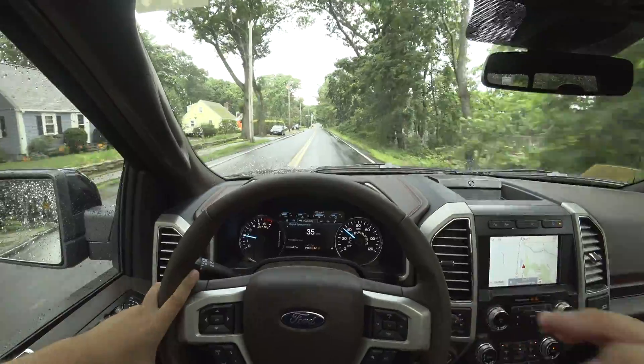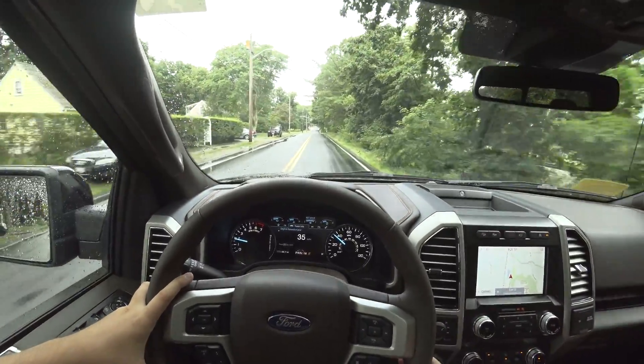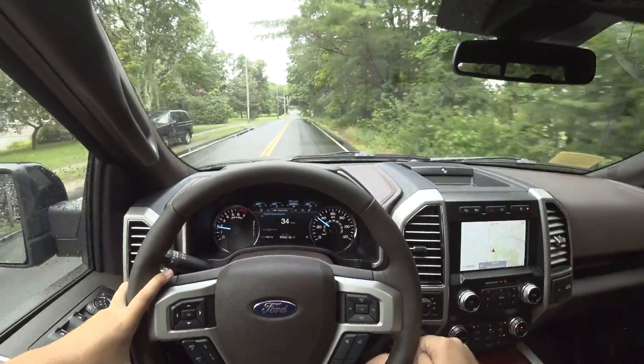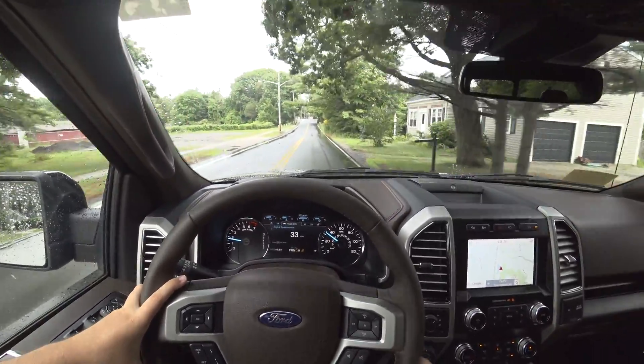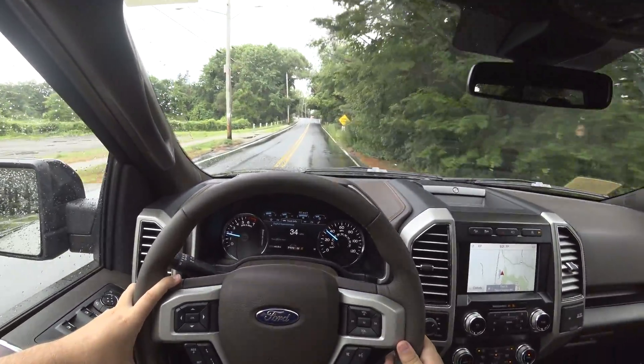Overall, the ride is really, really nice. I'm actually thinking about buying a truck when my lease is up on my Challenger, and this one has definitely escalated itself on the list.